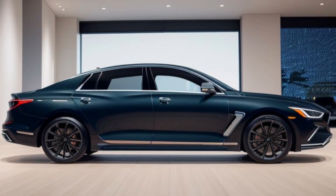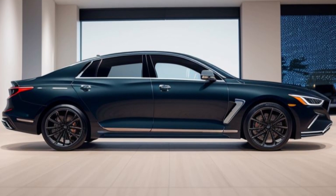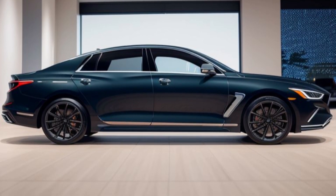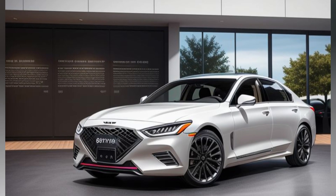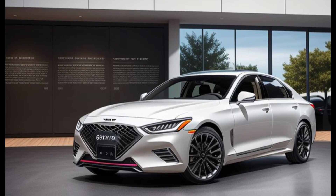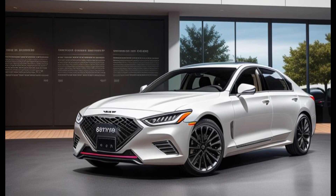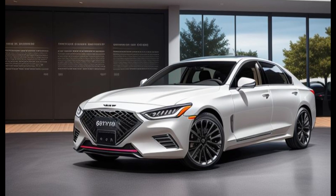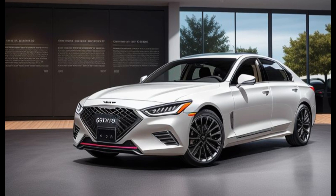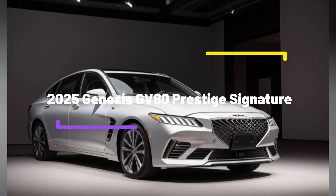A 12.3-inch digital instrument cluster displays key driving information with customizable views, enhancing the driver's experience. The GV80 Prestige Signature also boasts a state-of-the-art Lexicon premium sound system with 21 speakers, delivering concert-quality audio throughout the cabin. Ambient lighting with multiple color options allows passengers to create a personalized and soothing atmosphere. The inclusion of a panoramic sunroof further enhances the sense of space and luxury.